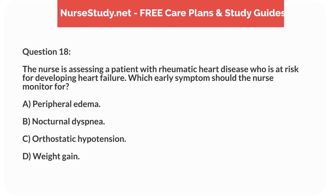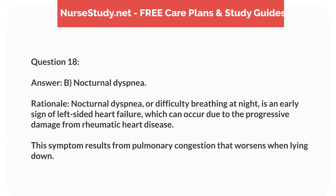Question 18. The nurse is assessing a patient with rheumatic heart disease who is at risk for developing heart failure. Which early symptoms should the nurse monitor for? Answer: B. Nocturnal dyspnea. Rationale: Nocturnal dyspnea, or difficulty breathing at night, is an early sign of left-sided heart failure, which can occur due to progressive damage from rheumatic heart disease. This symptom results from pulmonary congestion that worsens when lying down.